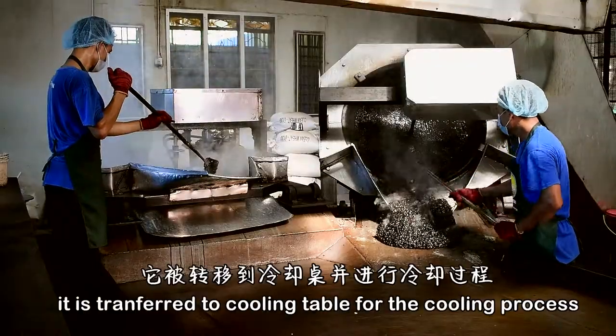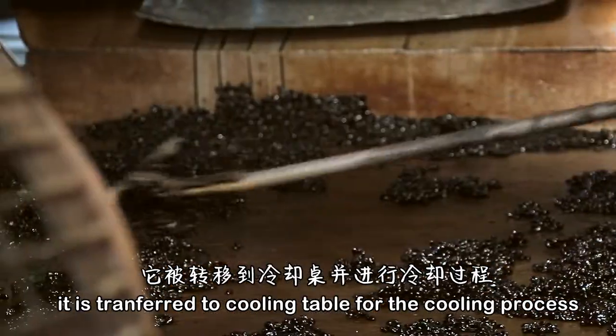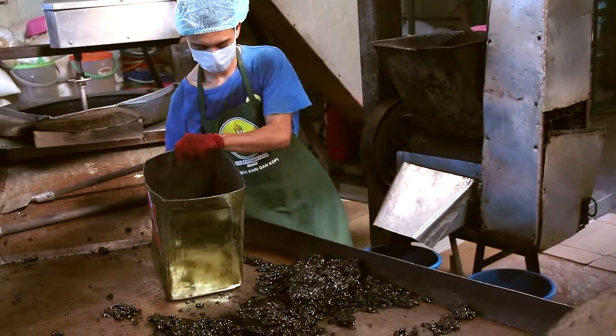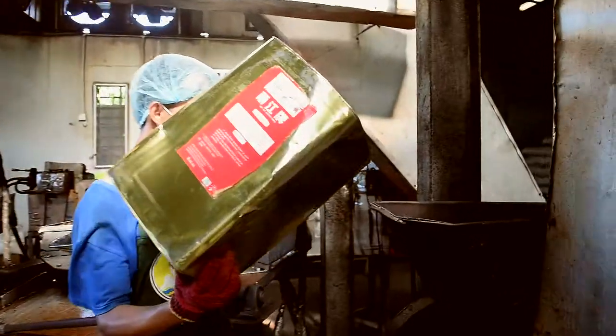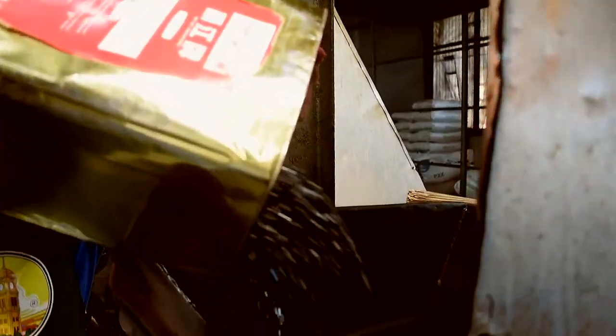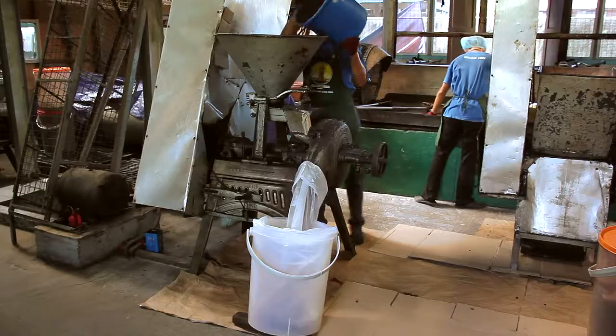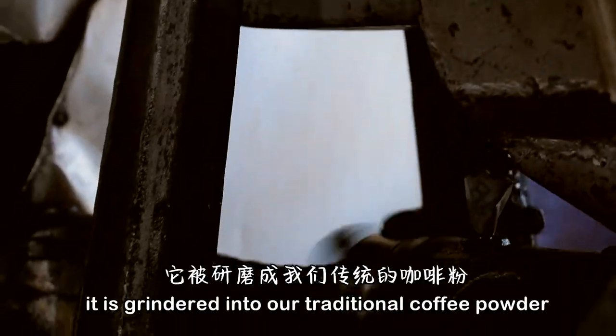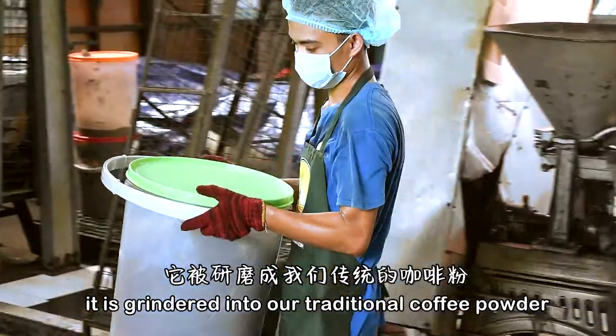Then it is transferred to a cooling table for the cooling process. Finally, it is ground into our traditional coffee powder.